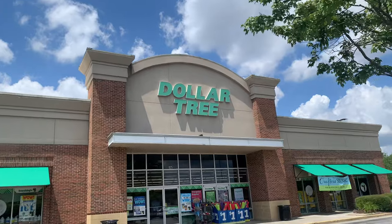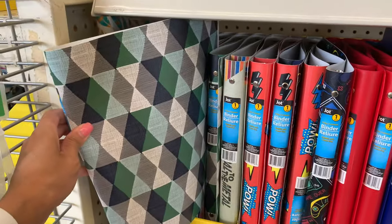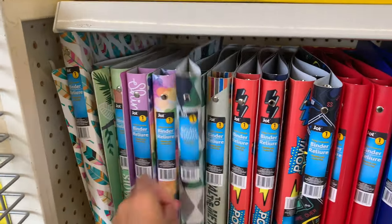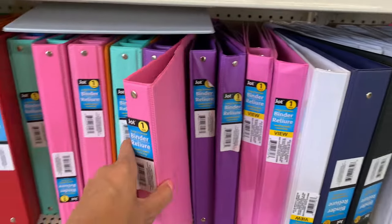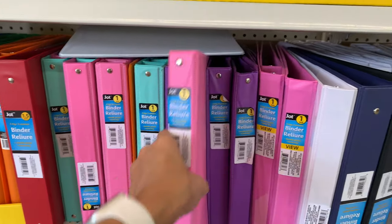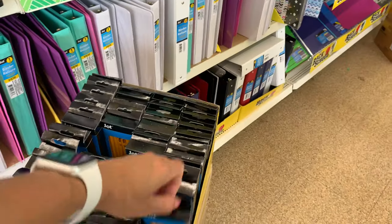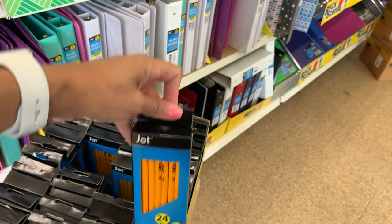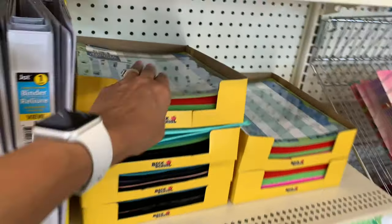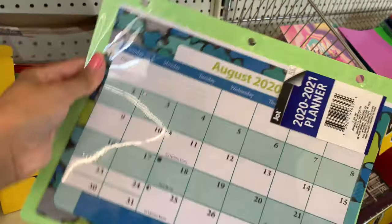So I'm in the store and in this section they have a bunch of back-to-school stuff. They have all of these one-inch binders in a bunch of different colors and designs — soft ones and harder ones — in a bunch of really pretty colors. They also have some pencils, Jot pencils that come with 24, and notebooks too.